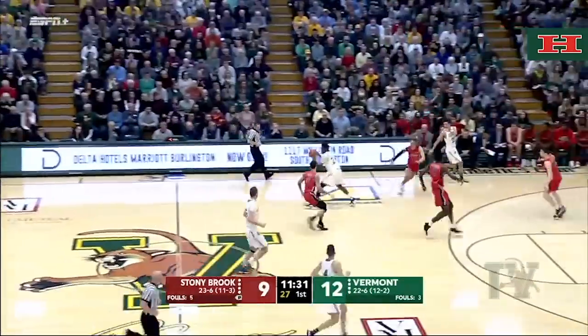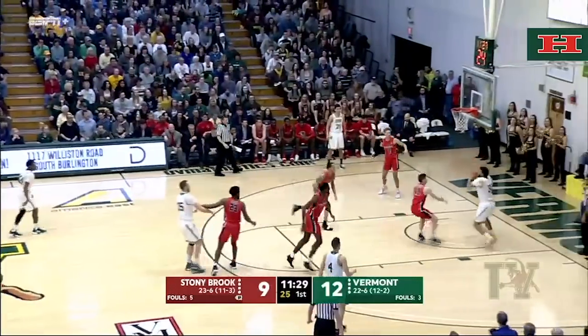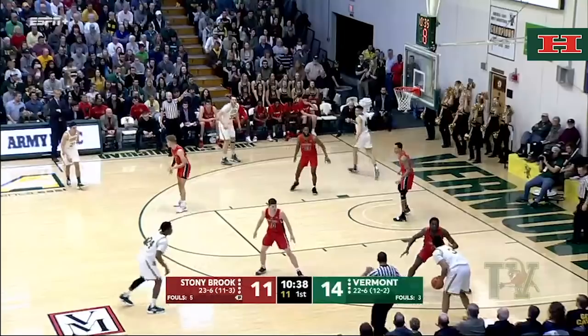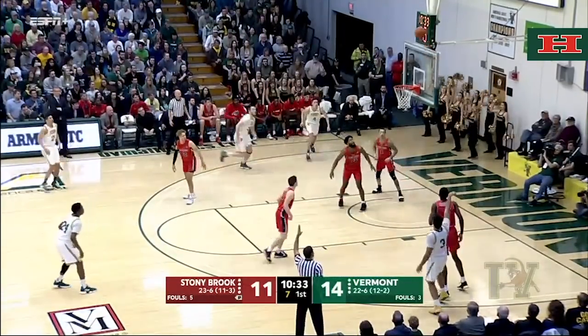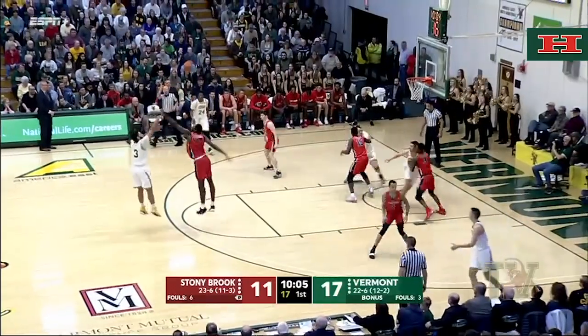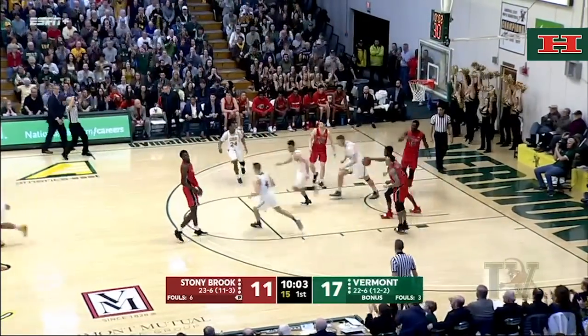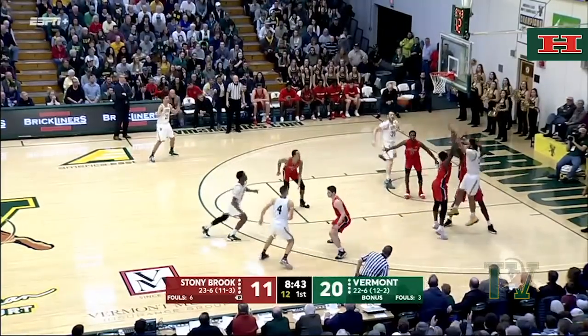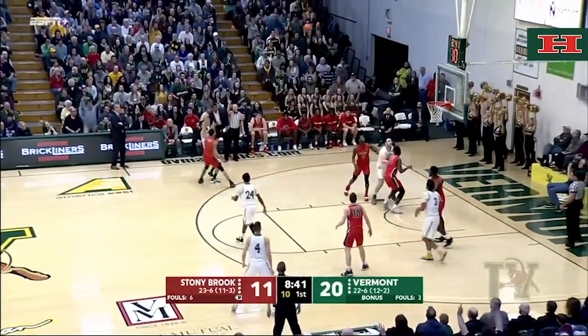Gungu on the run, stops his dribble, gets it for Ryan Davis inside. Lamb — Lamb reverse layup is good! Gungu back to Lamb off the three-point line, fires a three and it's good — Lamb for three at the top of the key. Double-team comes to Lamb, Lamb pivots, skips out of it to Everett Duncan.